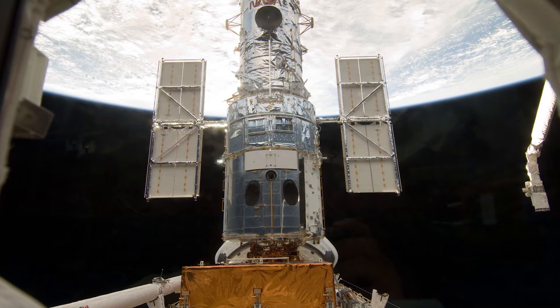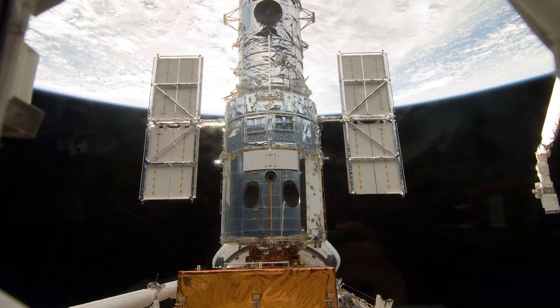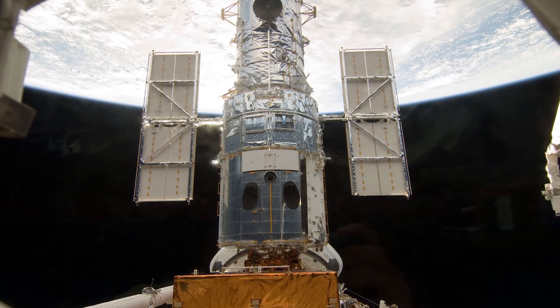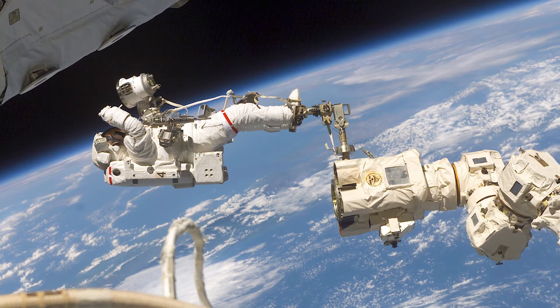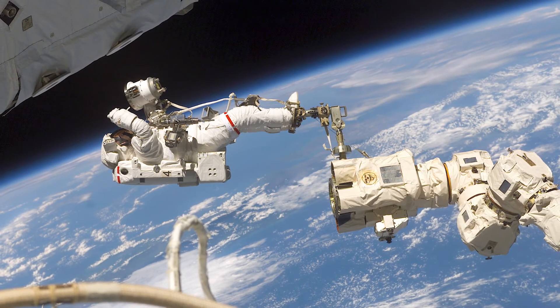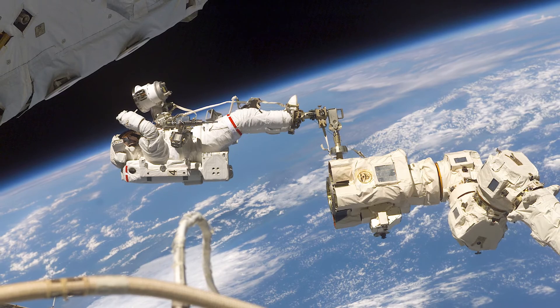Canada Arm 1 was used to release the Hubble Space Telescope and later to retrieve it when it needed repairs. A series of four servicing missions totaling 18 spacewalks and over 129 hours were performed with the help of the Canadarm. This allowed astronauts to upgrade the telescope with better cameras and instruments, improving Hubble's view of the cosmos. Astronauts did the repairs by standing on platforms attached to the ends of the arms.